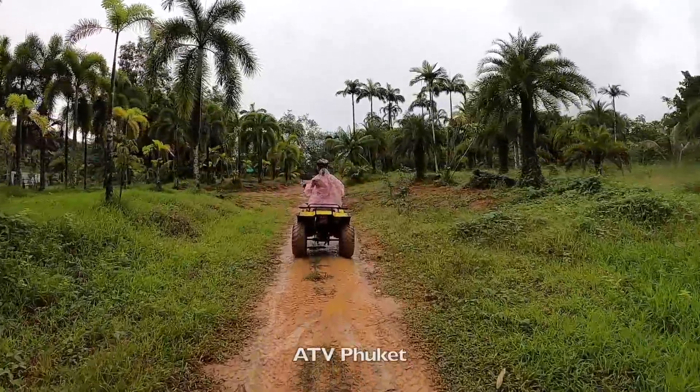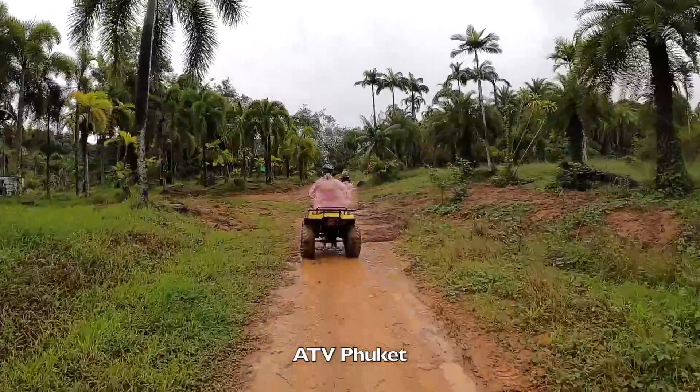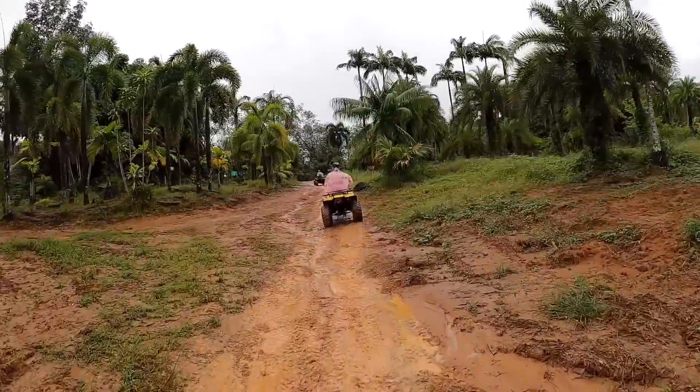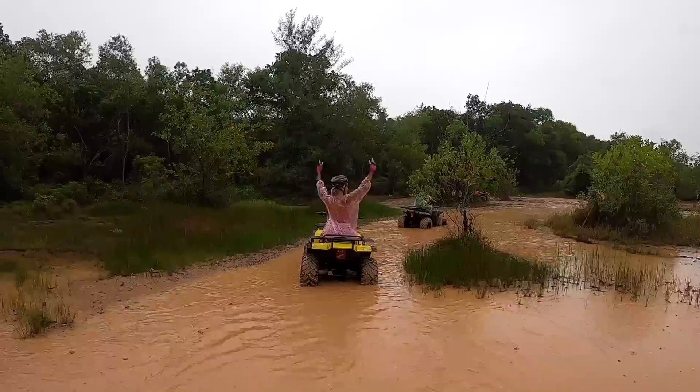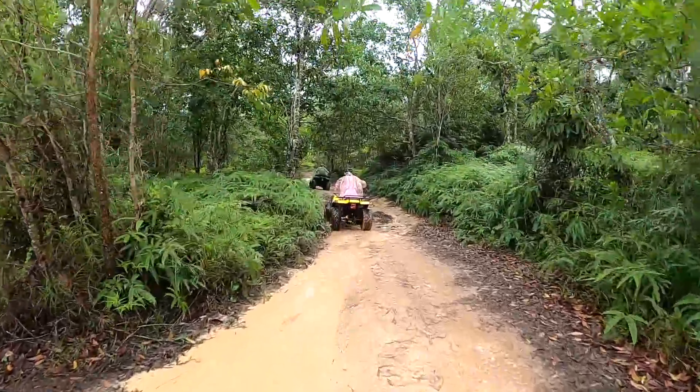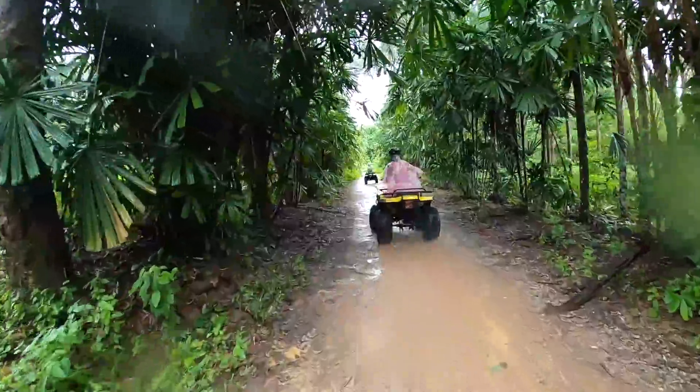Next stop: ATVing. I had so much fun here at ATV Phuket. It was raining, but I'm an adventurous kind of girl. I like to get my hands dirty and muddy. And here we are in the forest ATVing — check out the mangroves. It was so much fun.